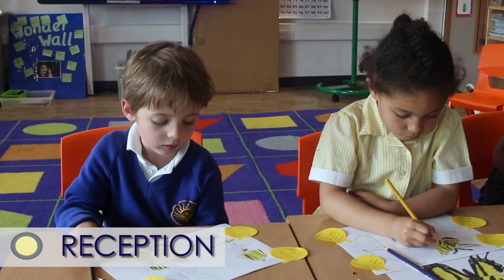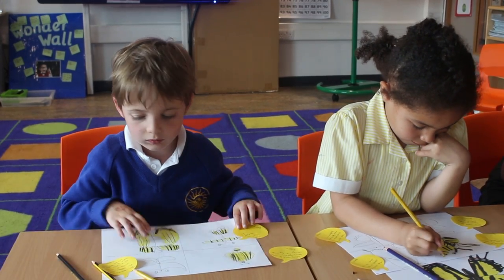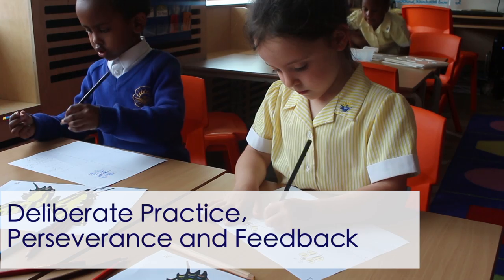Our project was called An Artist's Journey and we really wanted to incorporate three facets: deliberate practice, perseverance, and feedback.